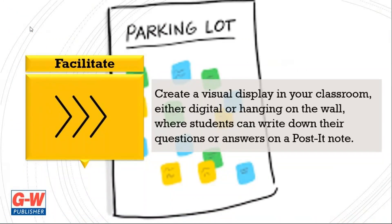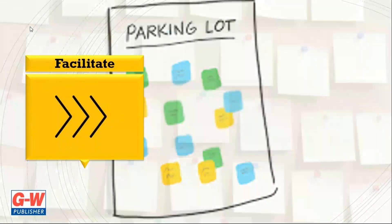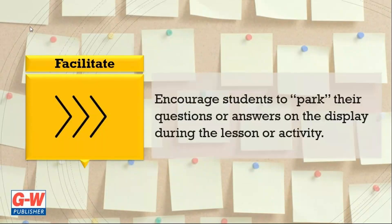Now let's take a look at how to facilitate your first session. Create a visual display in your classroom, either digital or hanging on the wall, where students can write down their questions and answers on a post-it note. Encourage students to park their questions or answers on the display during the lesson or activity.